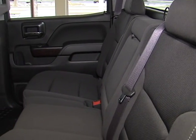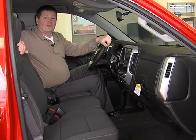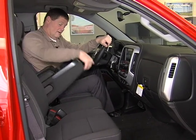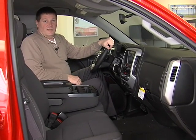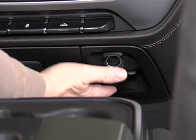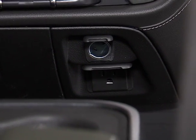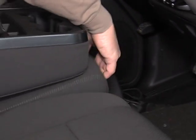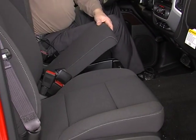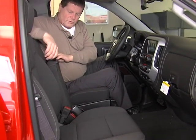You have six passenger capacity in here — you can sit three across the front and three across the back, or it makes a handy little workstation. You have a power outlet there and more USB and auxiliary outlets down there, plus another storage compartment in the middle of the seat. You can lift this up and have room for more storage.